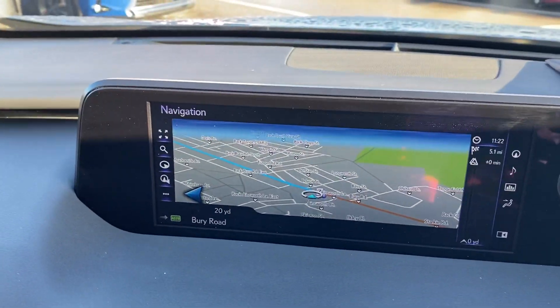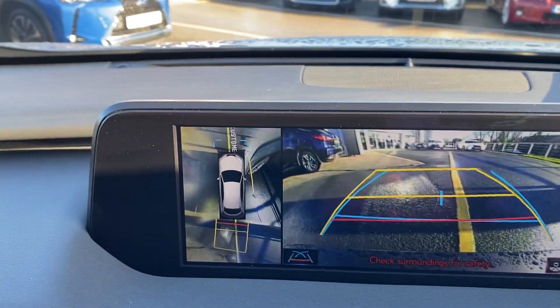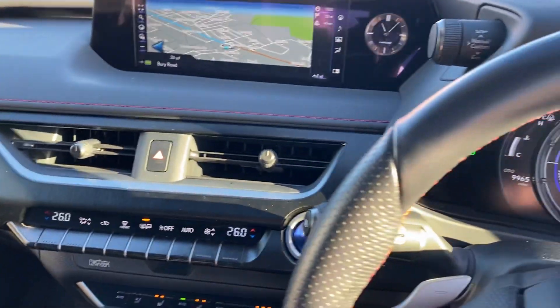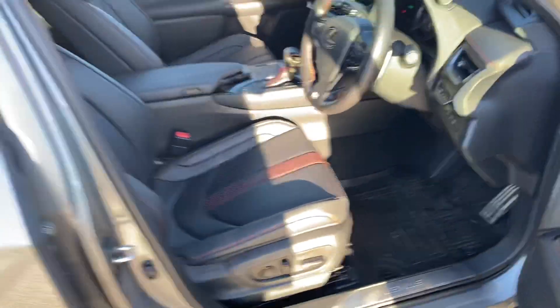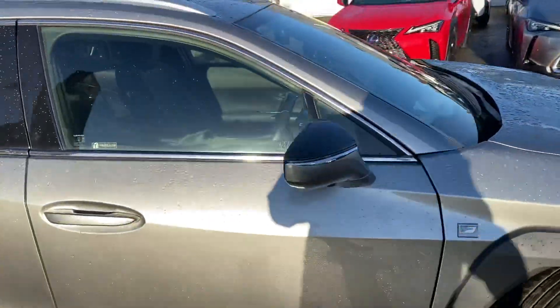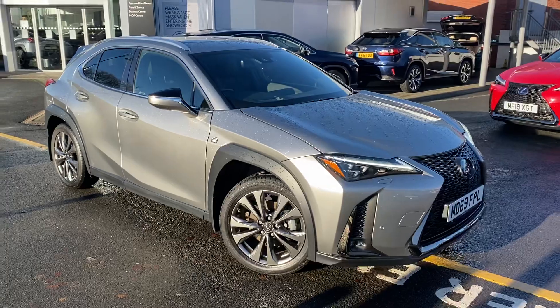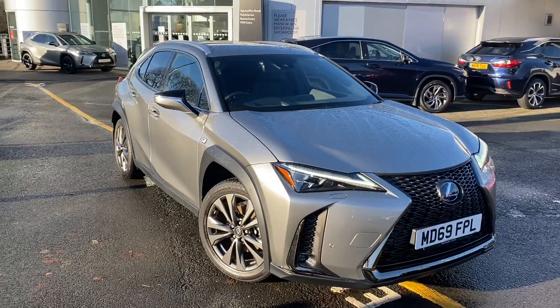Then we have the rear parking camera system. So there you go — that is the Lexus UX 250h F-Sport Takumi. Do hope you like the vehicle. Thanks again for contacting Lexus Bolton.